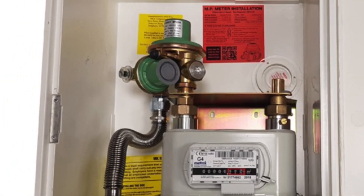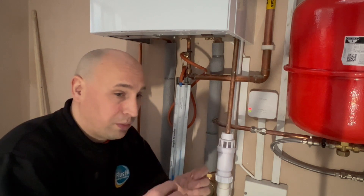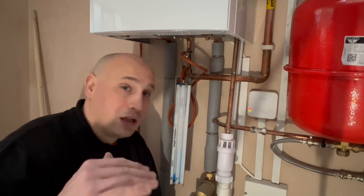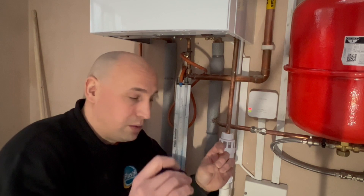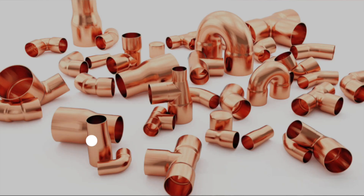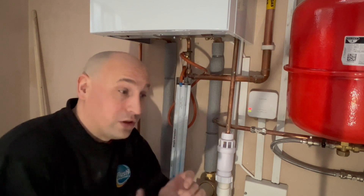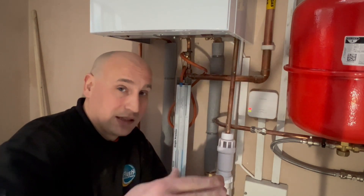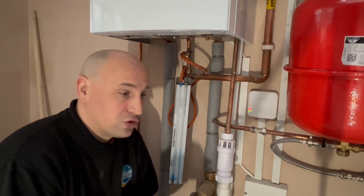When your gas supply comes to your meter it is regulated and the pressure is reduced. When it leaves your meter into the property it operates at between 19 and 23 millibar. As that gas passes through the pipework — around bends, elbows, and tees — the pressure is reduced. The longer the run and the more restrictions in the pipework, the more the gas supply will be reduced.